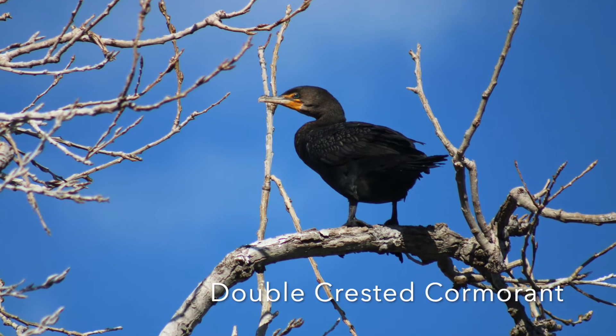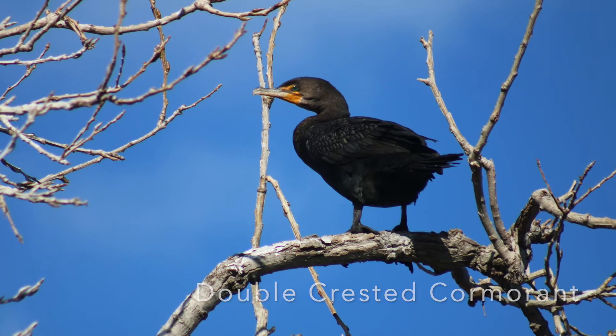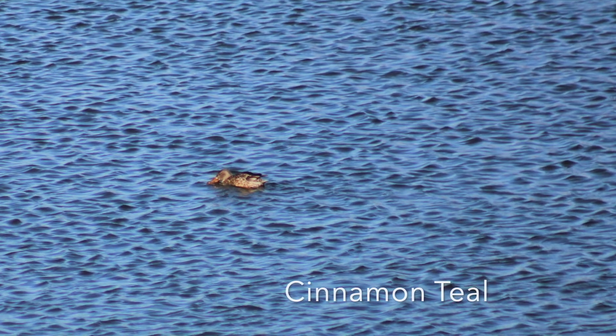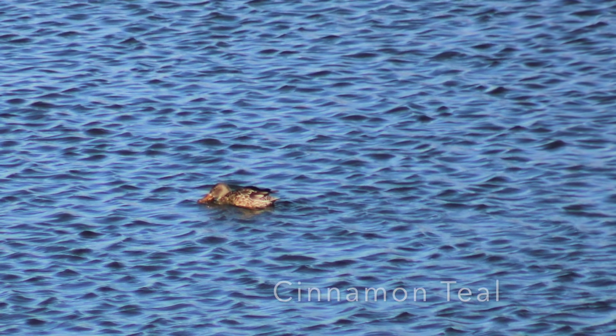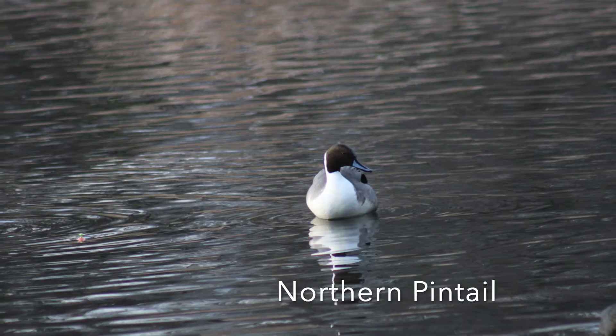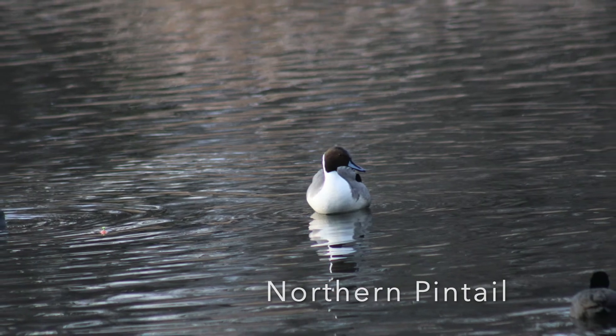We've got a double-crested cormorant roosting in a tree. A cinnamon teal, which is cool because it was a holdover species at the Village Creek drying beds and there were only two there. We've got a northern pintail, one of the prettiest ducks, in my opinion.